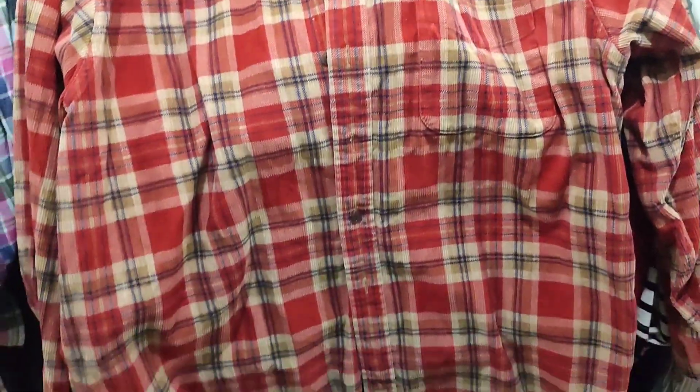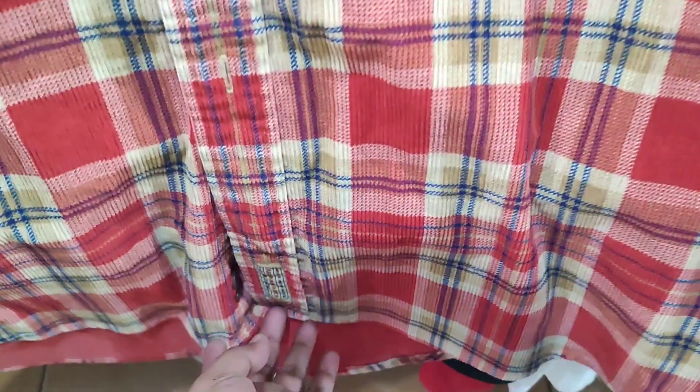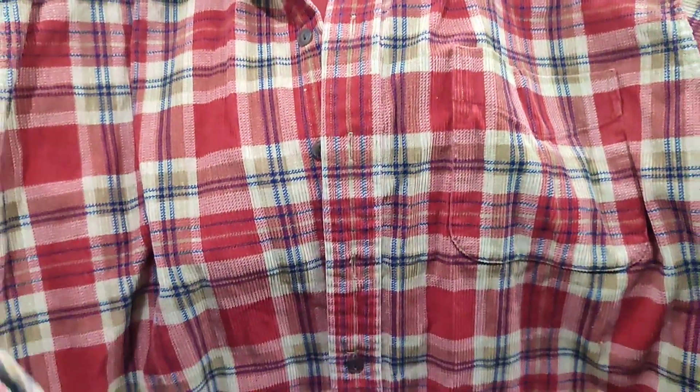I was about to go home but then I stopped by the bench section and saw this — an Abercrombie and Fitch vintage shacket, like corduroy or denim. It's so beautiful! This is 150 pesos and I'll be selling this on my shop for 500 pesos.